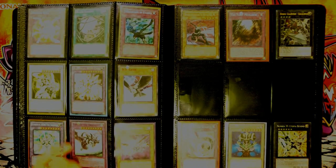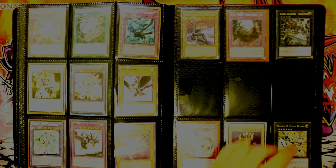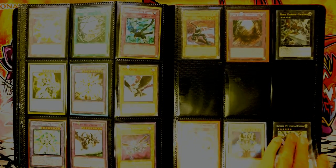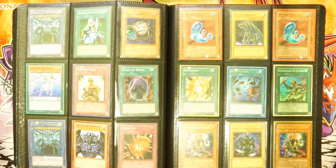We have Element of Heroes here, an Enlightenment Paladin. This page has the Ultimate Excalibur — very cool secret rare — the first Monarch, Utopia Beyond secret rare, and Threatening Roar. This page is pretty cool — there's a lot of old cards on here.